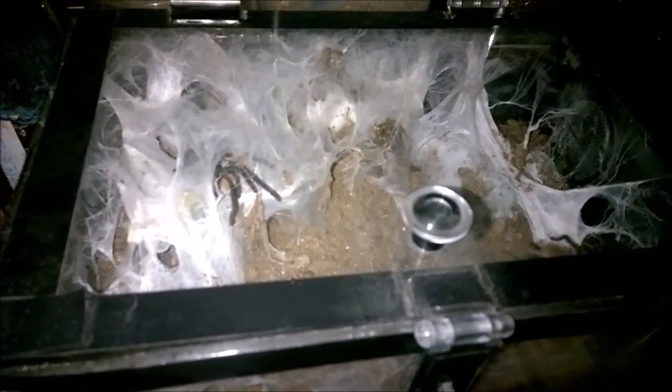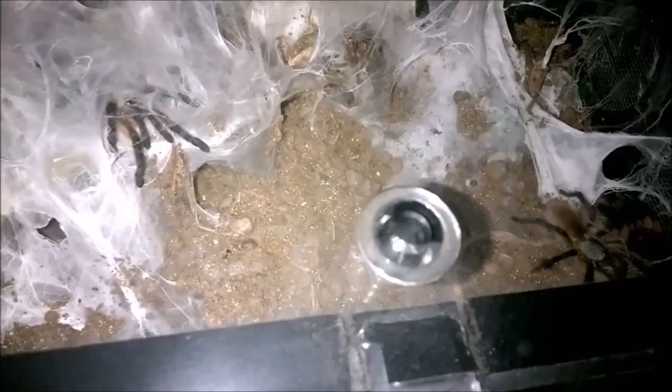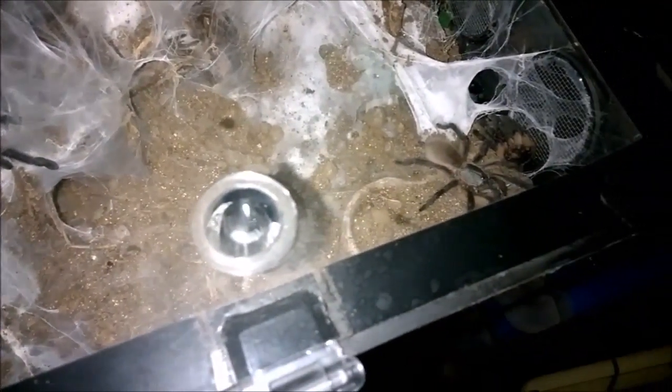We have an update for the M. balfouri. I haven't been doing updates on these guys because it's easy clickbait - every time I put one of these videos up I get a lot of interest, which is great, but I don't like putting anything up if there's nothing to really talk about. As you can see, they've been much more shy lately and I haven't caught many out and about.